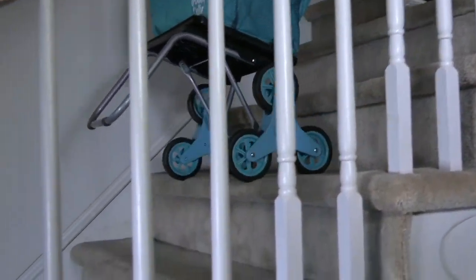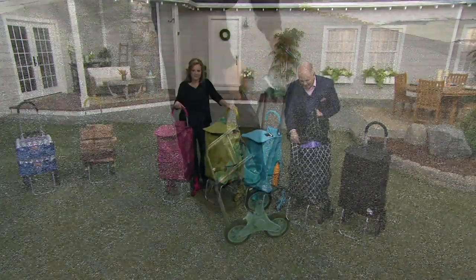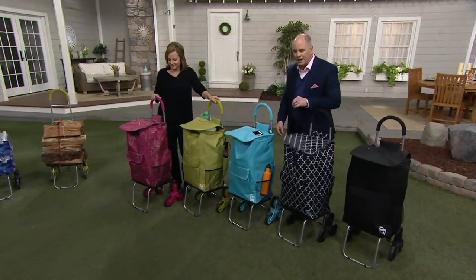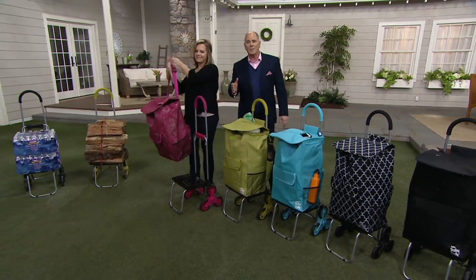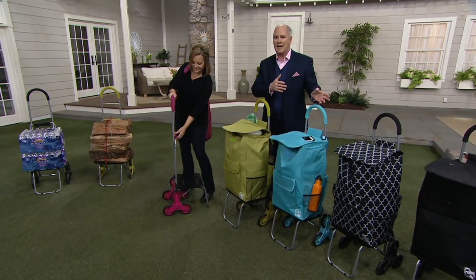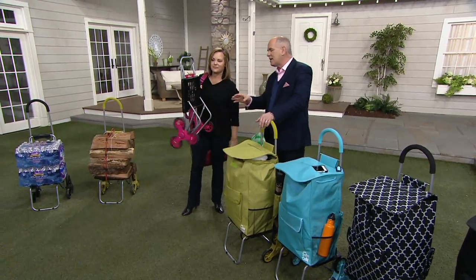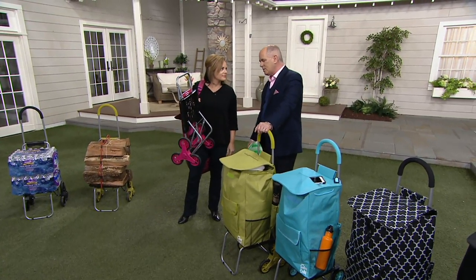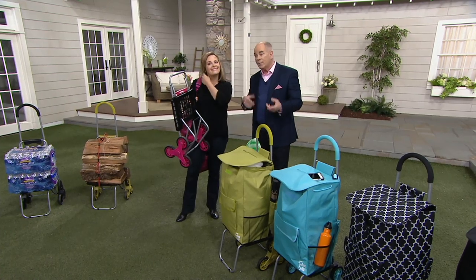This is the one that will climb stairs — yes, help you go up and down stairs — at a price of under forty dollars. It is customer top-rated. The five easy pay payments I have on this goes away at the end of our broadcast day. It all starts with a dolly, and everybody can take advantage of having something like this in their home.